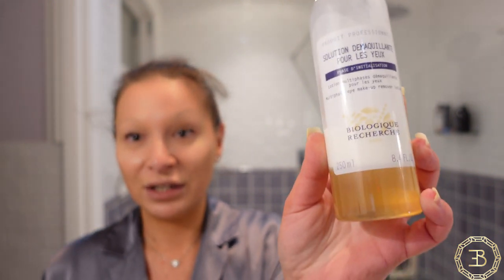The next step I always do is the eye makeup remover. For that I always use the Solution Démaquillante Pour Les Yeux. This is actually a professional bottle. It's got two phases in it — one is a hydrating phase and the other is the makeup-removing phase. What I love about this product is that it removes any type of mascara, even the most stubborn waterproof mascaras, and it doesn't irritate the eyes.